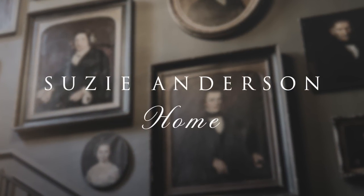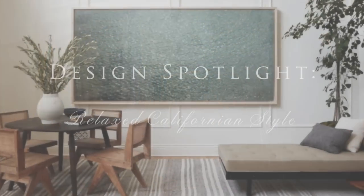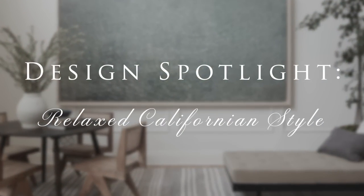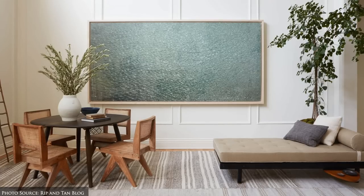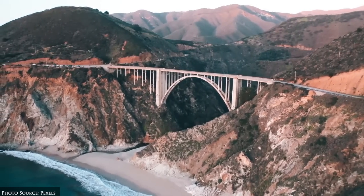Welcome back to Suzie Anderson Home. Today we're sharing our ideas for decorating relaxed Californian interiors, also known as California Cool or California Casual. This style reflects the laid-back, easy-going lifestyle of California, particularly the coastal regions.